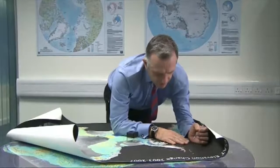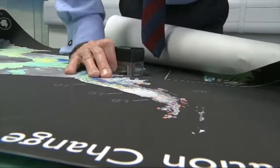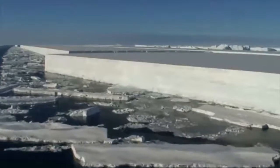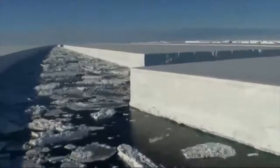Professor David Vaughan knows only too well what happens when icebergs begin to break off in the Antarctic. He leads a team of scientists that have been monitoring the peninsula for nearly three decades. The iceberg will float off into the ocean. It's already floating, so it has no immediate impact on sea level rise. But if the iceberg is taken away and the glaciers feeding that ice shelf speed up, that would be an extra contribution to sea level rise. He's seen several similar break-offs which have caused ice to disintegrate into the ocean, but nothing on this scale.